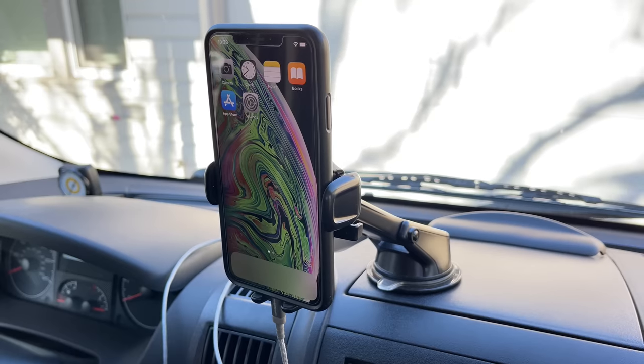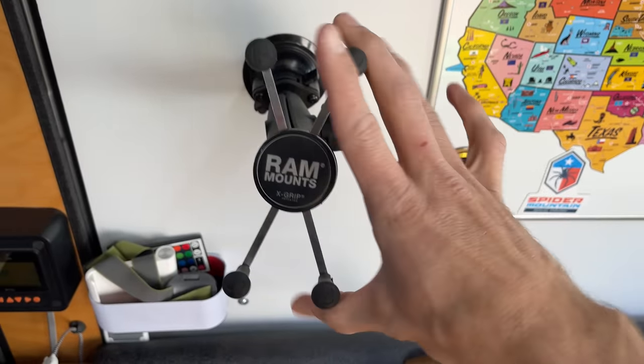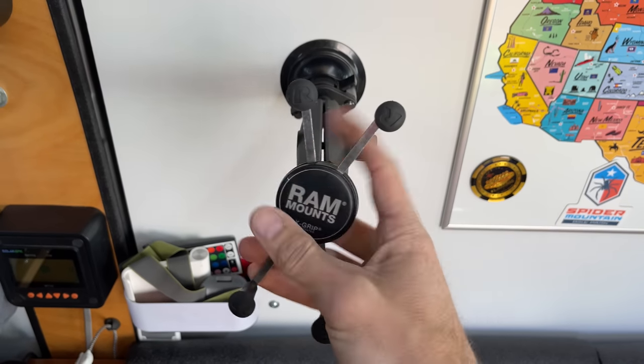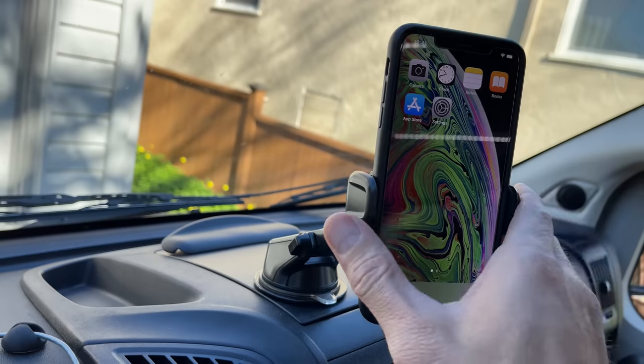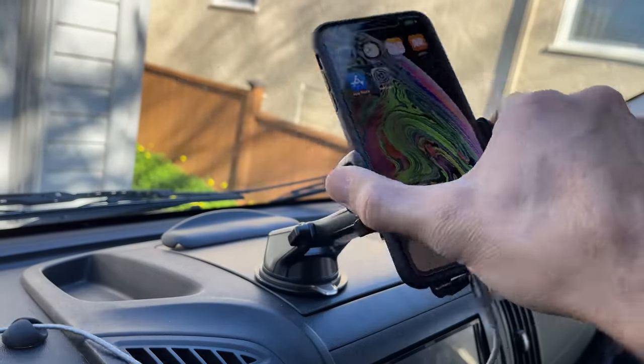My next piece of gear that I absolutely love is my iAudi phone mount. I had a junk phone mount for two years — it was expensive but a piece of junk. It was too rigid, it couldn't move around. I hated it, but I never took the action to actually fix it. I finally fixed it recently and I'm very happy with this one. It swivels around, it does everything a phone mount should do. I have to recommend it.